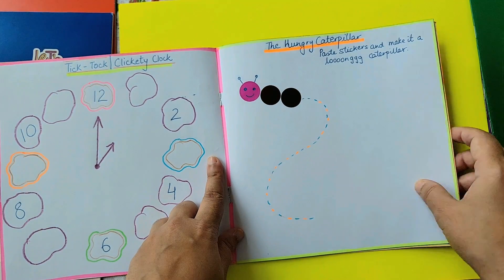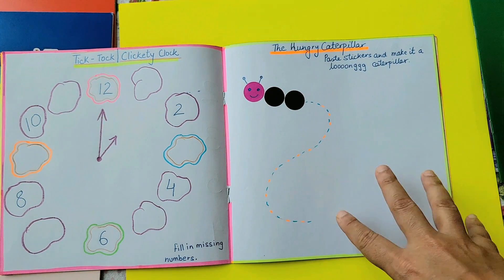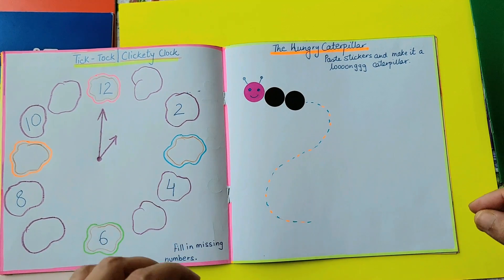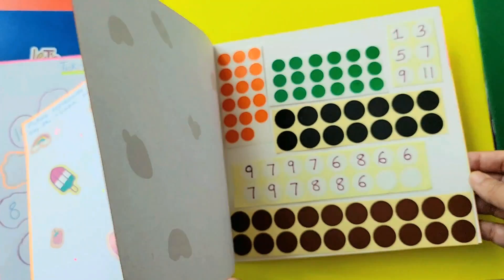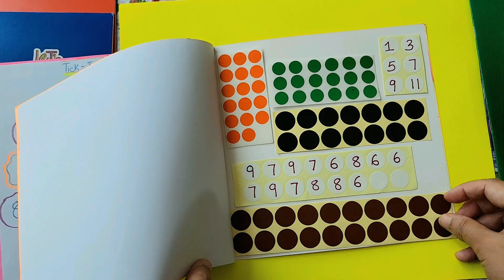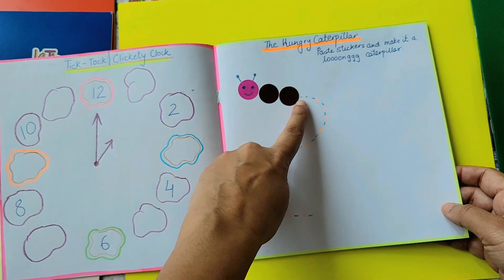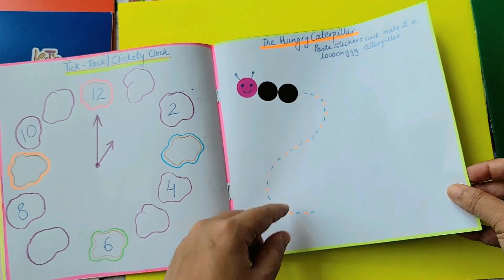The next one is the hungry caterpillar — paste stickers and make it a long caterpillar. Again, we are doing a lot of counting here, a lot of sticker pasting and removing, so it's a great fine motor skill activity. All the brown stickers are here — the child can easily remove them, or the strip can come out easily, and the path is already created. The child can make a really hungry long caterpillar.